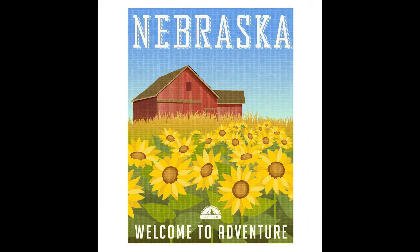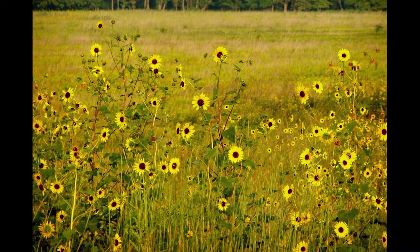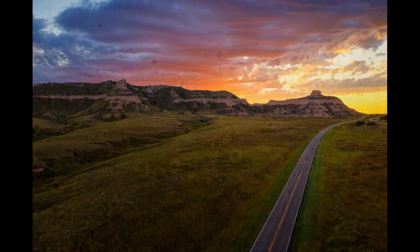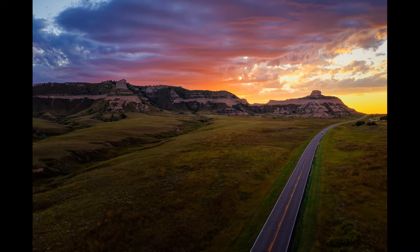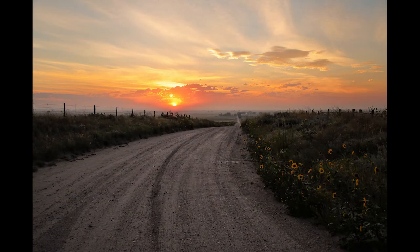The name Nebraska comes from the Otoe Native American word for Flat River, the name given for the Platte River that runs through the state. Nebraska is a peaceful state with some of the friendliest people you will come across. The state takes time and miles to explore, but gives a wonderful opportunity to enjoy fantastic scenery and one-of-a-kind natural wonders. There is an endless view of the sky, a hearty yet lovely landscape, and it's a great place to relax.